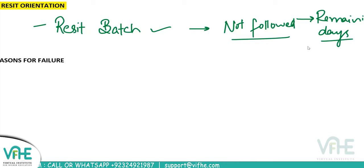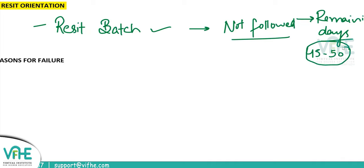So approximately we are left with around 45 to 50 days — the full month of May and then a few days of June. Actually it's the 9th of June, so basically 45 to 50 days approximately. That's what we're going to talk about: how to complete the syllabus in 45 days.